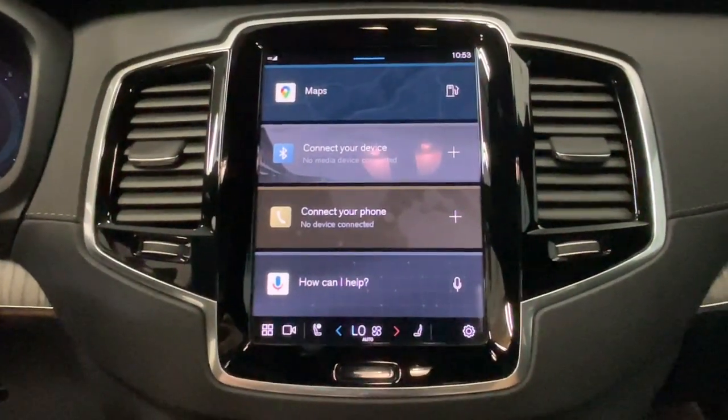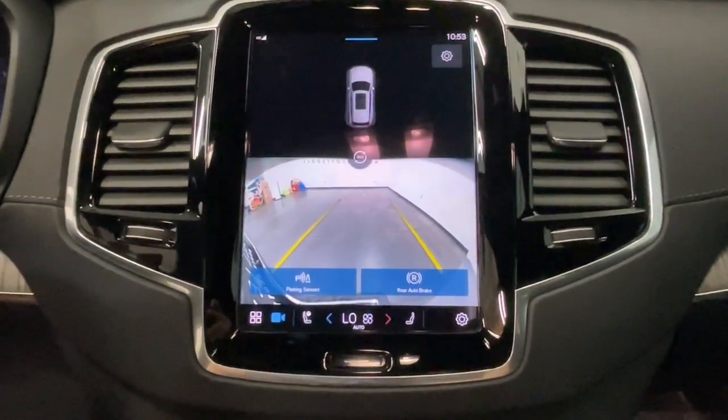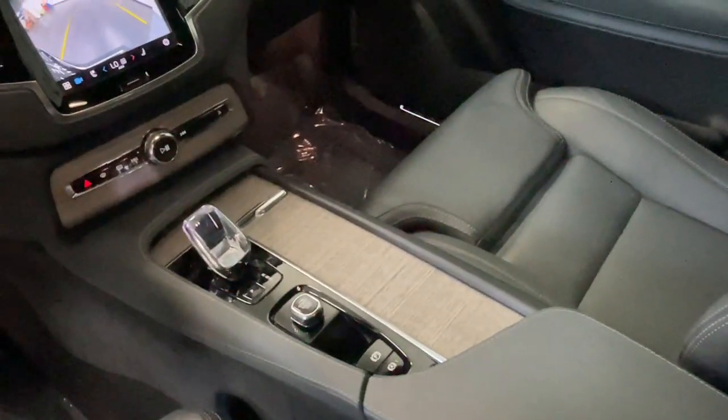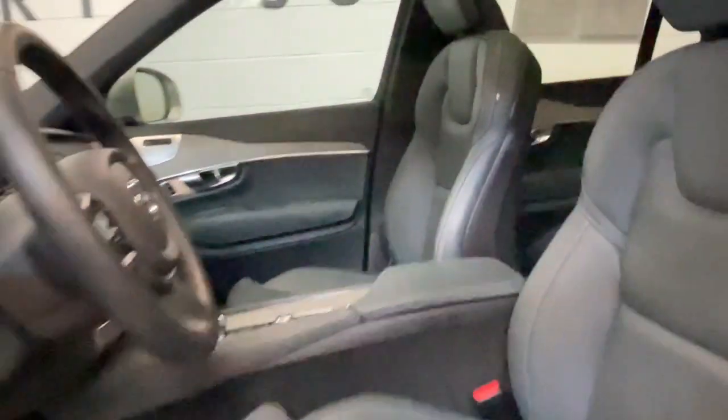Additional features include keyless entry, satellite radio, premium sound system, backup camera, and cooled front seats. Capability meets contemporary style in this tastefully designed XC90. See for yourself when you take it out for a test drive — our professional staff looks forward to giving you excellent service.